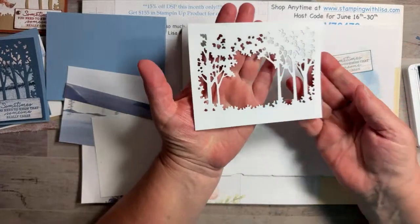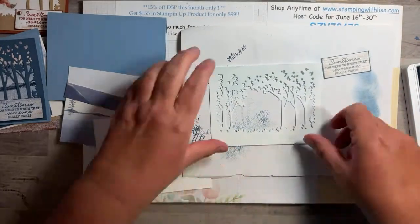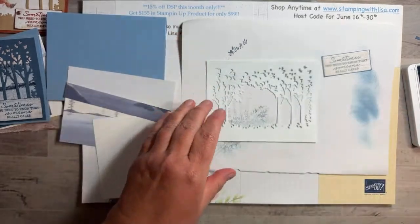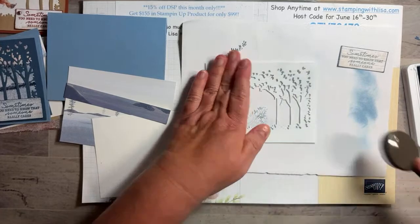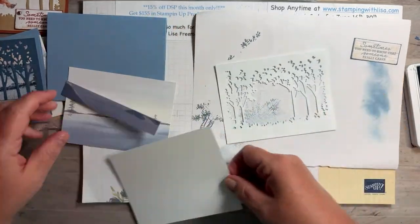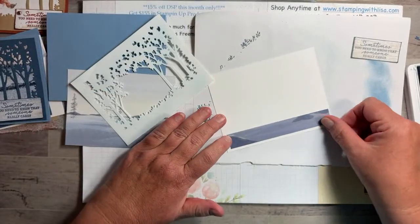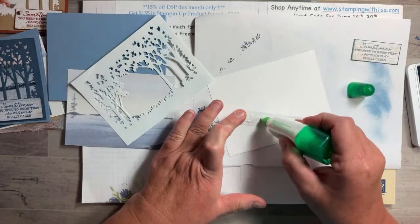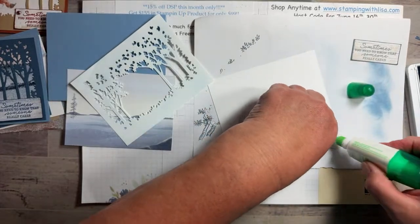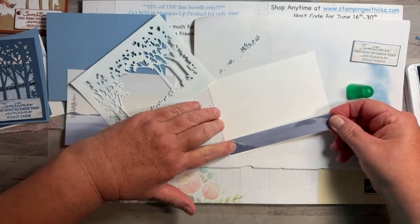So we've got just a pale blue on there. If you want to put more you can, but I think that looks pretty good — maybe just a teeny bit more. On the inside, I just put the scrap left from cutting the front, so we're going to put that down on here.